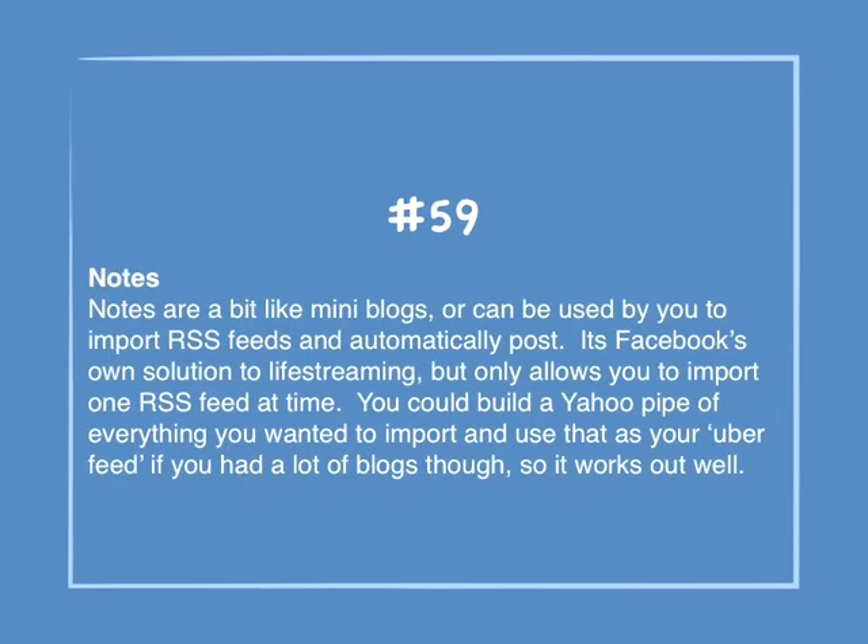Number 59: Notes. Notes are a bit like mini blogs, or can be used to import RSS feeds and automatically post. It's Facebook's own solution to live streaming, but only allows you to import one RSS feed at a time. You could build a Yahoo Pipe of everything you wanted to import and use that as your uber feed if you had a lot of blogs, so it works out well.